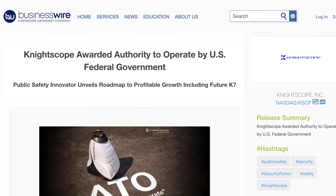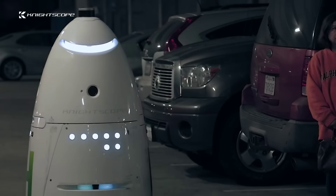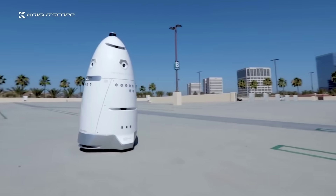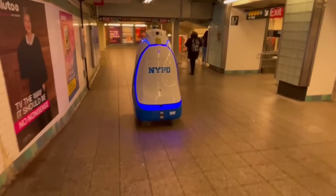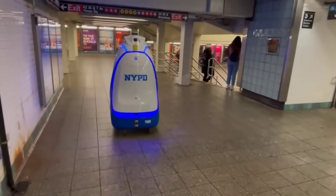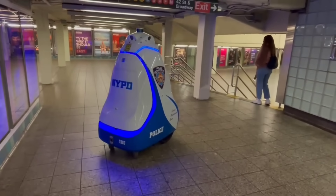Starting off this week with some robotics news, and security robot maker Nightscope recently received its authority to operate certificate from the Federal Risk and Authorisation Management Programme, which means it will be an approved vendor for use across all federal agencies in the US government. We've already seen its fully autonomous K5 outdoor security robot being deployed by the NYPD at the end of last year, and now we may begin to see even more of these Dalek-like machines on the streets.